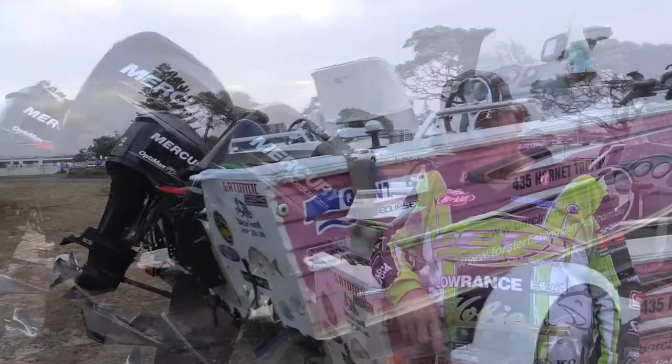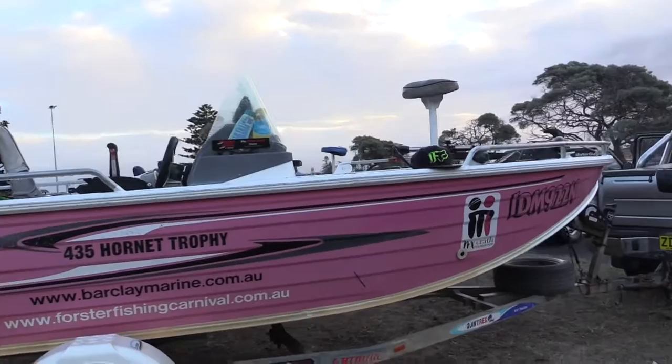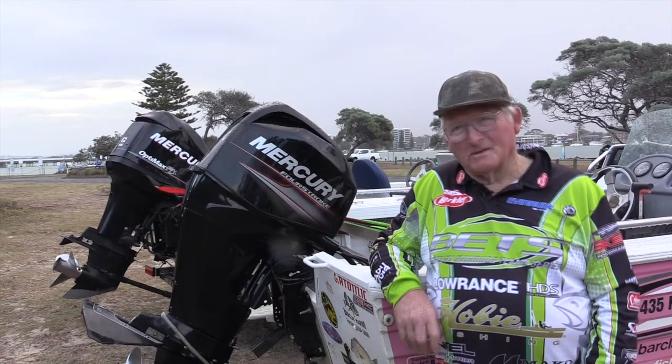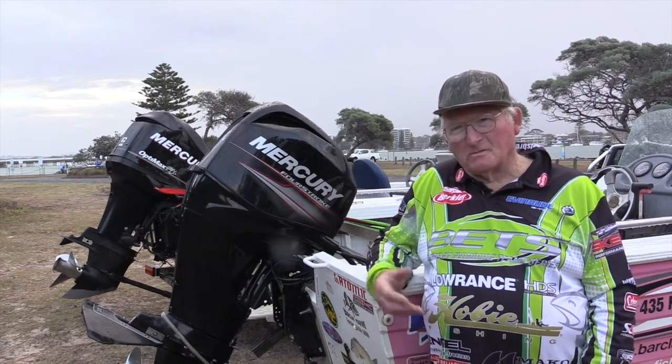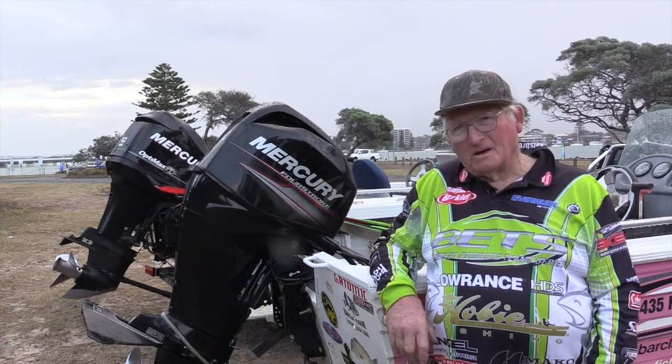I actually won this boat in a lucky draw in the fishing carnival — it used to be at Foster. It'll be seven years ago now, so I've had it for a while. I love fishing here at Foster. I like the rivers and I like fishing the lake.